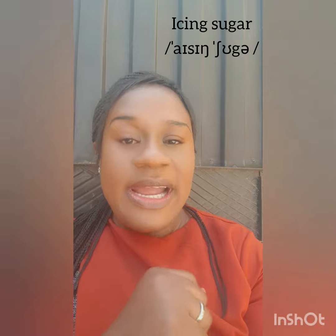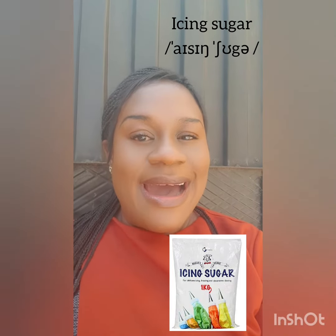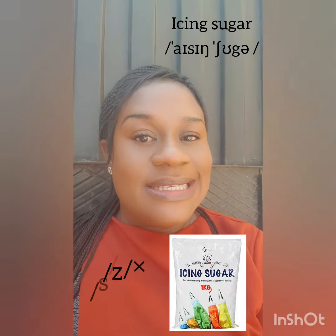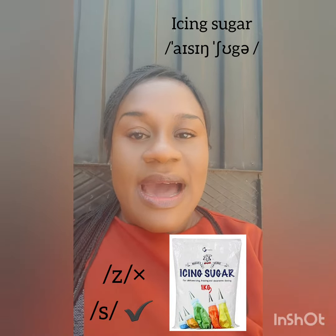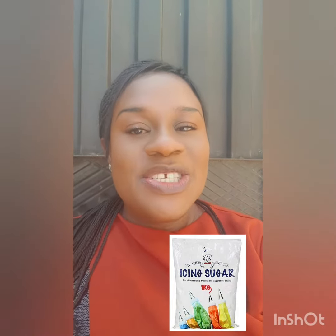This one is pronounced as 'icing sugar'. Icing — not 'icing'. It's 'icing'. Icing sugar. And the word sugar — not 'sugar' or 'sugar'. Icing sugar is mostly used by bakers to ice their cake and all of that.